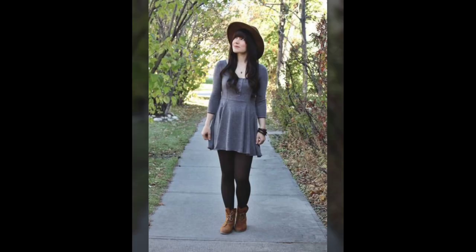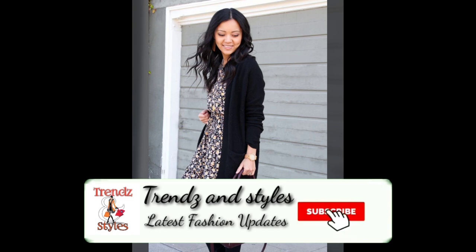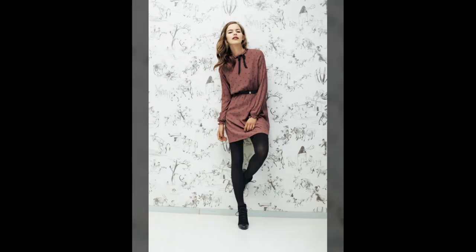Please give us a thumbs up, and please do promote us on YouTube by sharing our videos with your friends, relatives, and family so they can also get the benefit of all these beautiful designs.